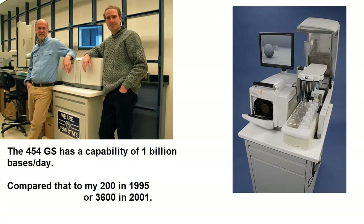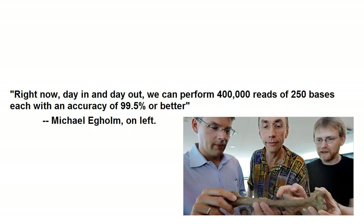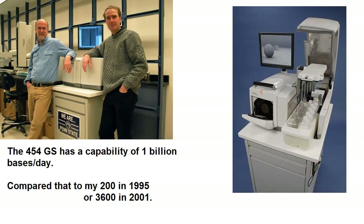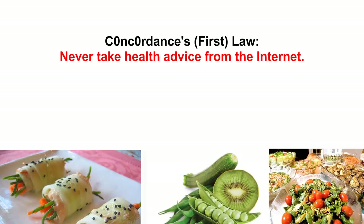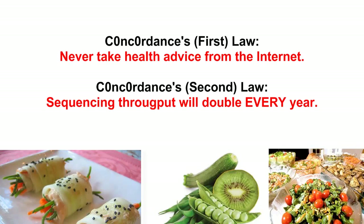The human genome is three billion bases, so we either need three instruments or three days to sequence the whole human genome. Total costs would be in the thousands of dollars, not billions. We've come, in 20 years, from 200 bases per day to one billion bases per day — that's more than a doubling in throughput every year. Remember that Moore's Law predicts a doubling in computing power every two years. Therefore this will need to be Concordance's second law: sequencing throughput will double every year. It's already started the next stage.